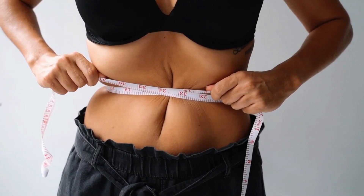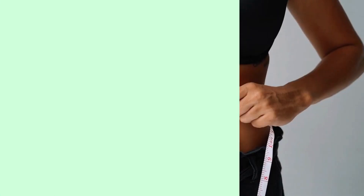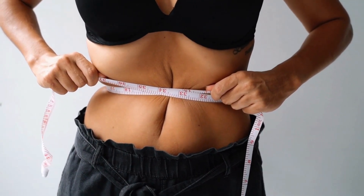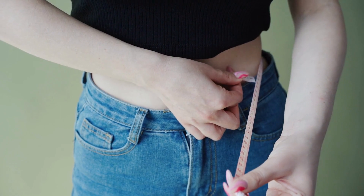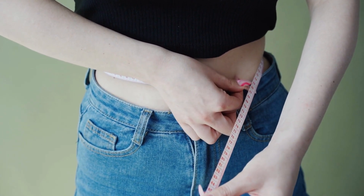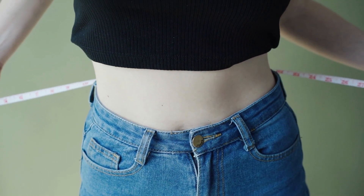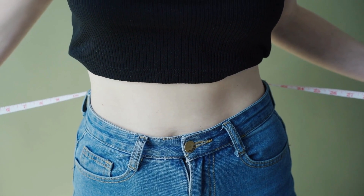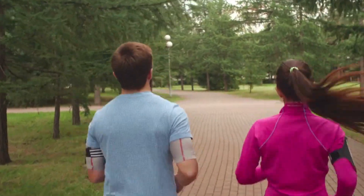6. Monitor your progress. Keep track of your progress by weighing yourself regularly and measuring your body fat percentage. This will help you stay motivated and adjust your diet and exercise routine if necessary. Reducing body fat requires a balanced diet, regular exercise, stress management, adequate sleep, hydration, and monitoring progress. Remember to consult a professional before starting any new workout or diet plan.